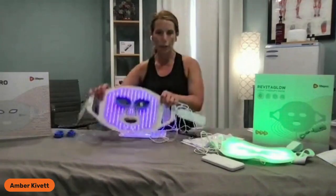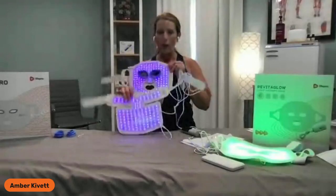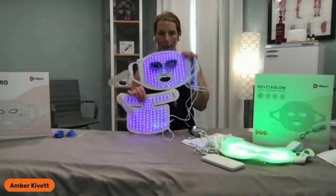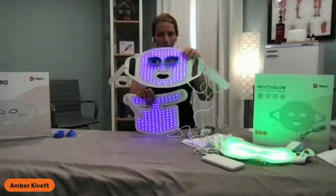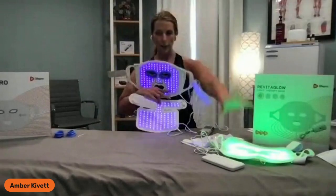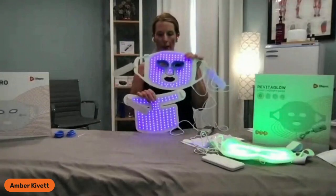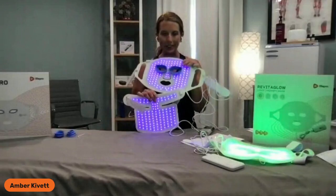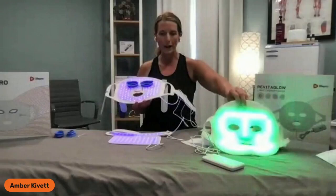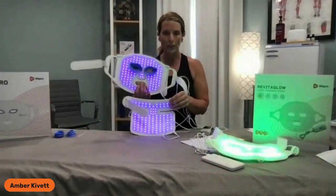When looking at the 234 LEDs on the Pro version, there are 114 on the face and 120 on the neck — so there's actually more on the neck than on the face. You can use your face mask and chest-neck plate on different body parts however you want. The RevitaGlow Pro has a charge time of 40 minutes for 120 minutes — two hours — of use. The RevitaGlow charges in three to four hours for two to three and a half hours of use. The operating temperature for the RevitaGlow Pro needs to be between 32 and 95 degrees Fahrenheit. For the RevitaGlow, the room temperature needs to be 68 degrees to 104 degrees — because it's food-grade silicone versus medical-grade, it has a narrower range.